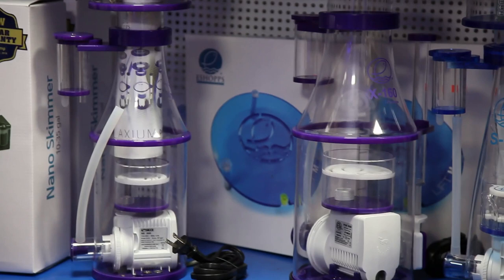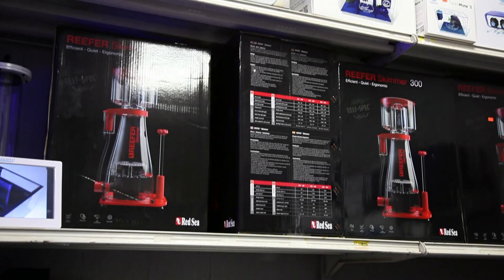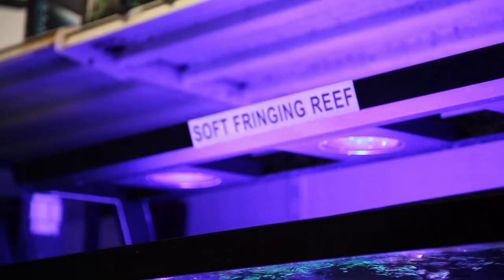This is sort of the high-end area tucked in the back of the store, with all the protein skimmers, T5 bulbs, plumbing parts, and what looks like a more standard under-the-tank type sump with some media reactor options built in. Some more protein skimmers up top, return pumps, overflows, and here we have the soft fringing reef display.